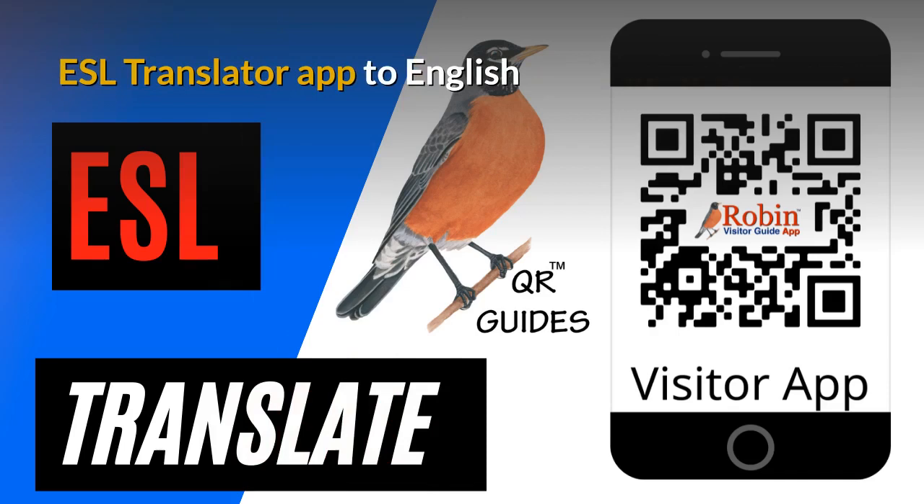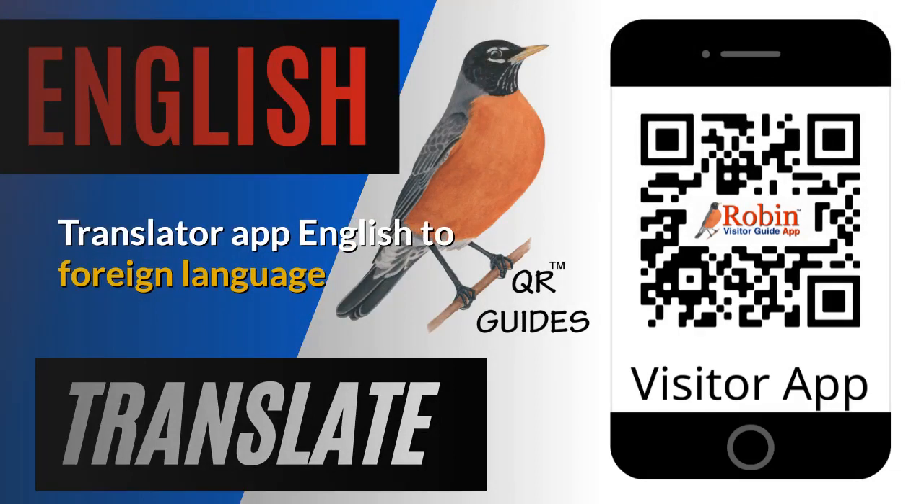I've developed an ESL translator app to convert to English. I didn't create the app — all I did was create shortcuts to Google. It's all there on the first page of Google, but most people don't know how to find it. I developed this translator app out of my own frustration at not being able to speak another language — French, for instance. Even though I took 12 years of French through all my schooling, I couldn't remember how to say I wanted pepper in French when I was in Paris. It's 'poivre,' but I couldn't remember it.